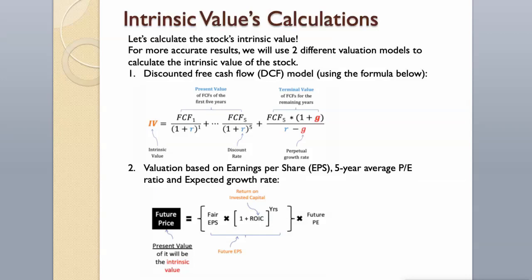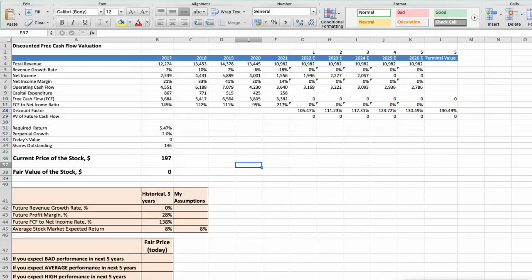Let's calculate the stock's intrinsic value. For more accurate results, we will use two different valuation models: first, the discounted free cash flow model using the formula below; then, valuation based on earnings per share, 5-year average P/E ratio, and expected growth rate.